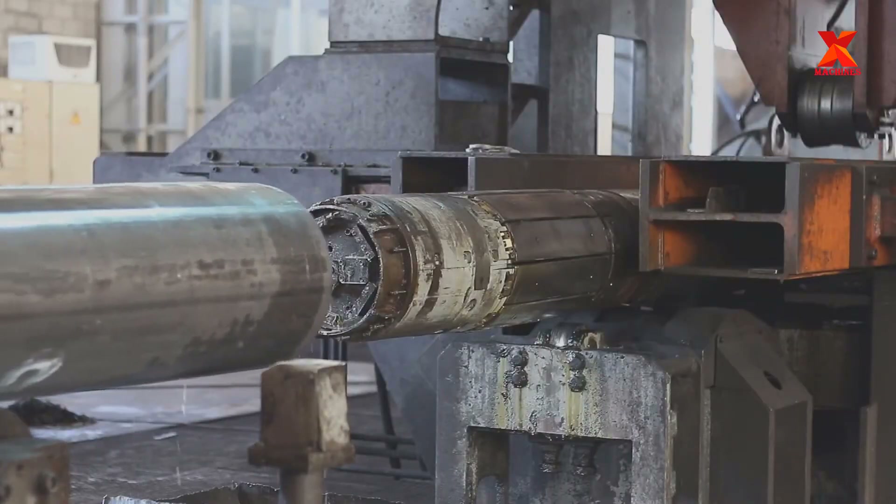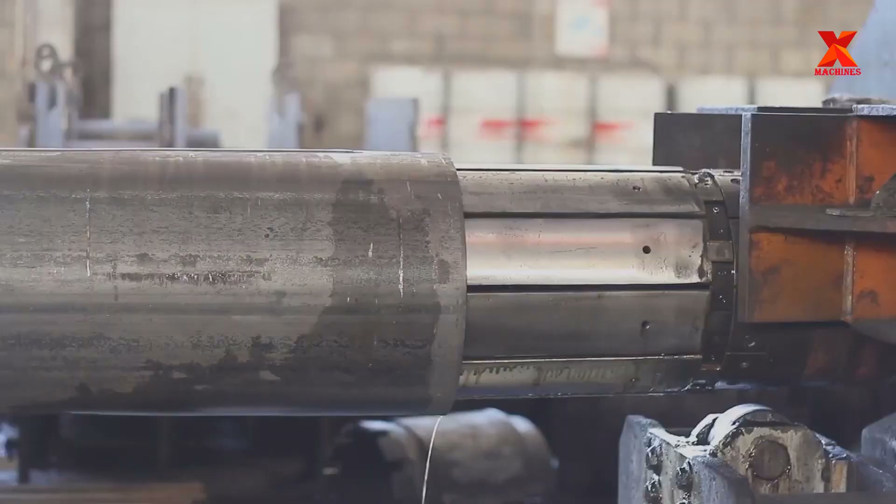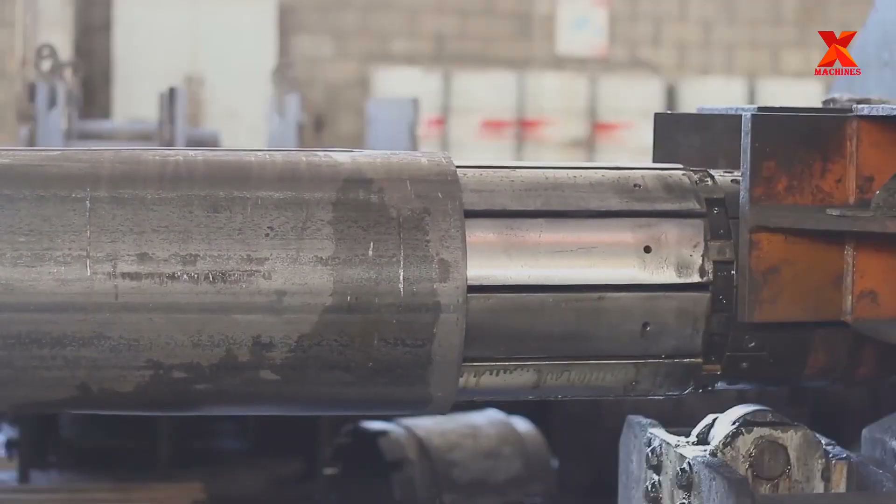The machine is designed for adjusting pipe roundness and straightness. This process also recovers the base metal's mechanical properties.